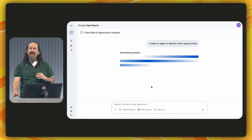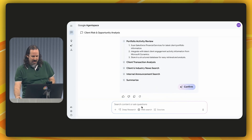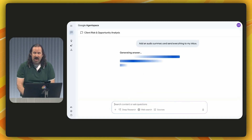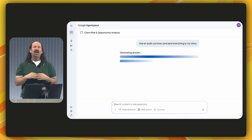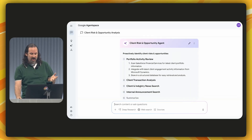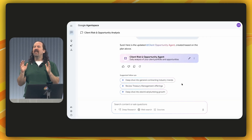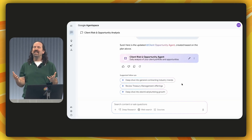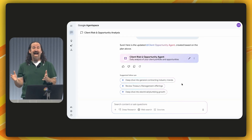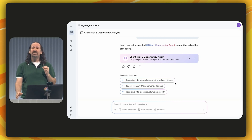Agent Space automatically generates an agent plan based on our conversation so far. I want more — I'm going to have it generate an audio summary and send it to my inbox so I can listen to it on my morning commute. And just like that, I have built my own custom agent to use whenever I want, without writing a single line of code. Agent Space has identified a cash flow problem with Acme General Contracting, and I need to dig into that. Maybe this is a problem with construction in general and not specific to Acme — and Agent Space has already identified that possibility as a suggested follow-up.